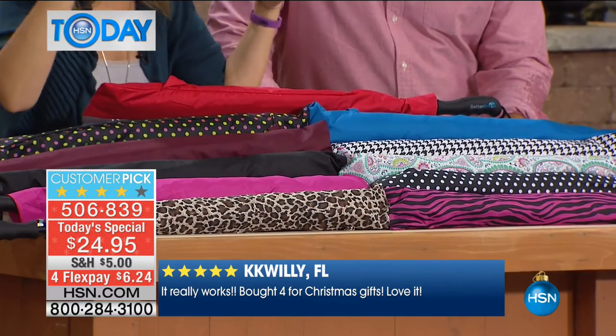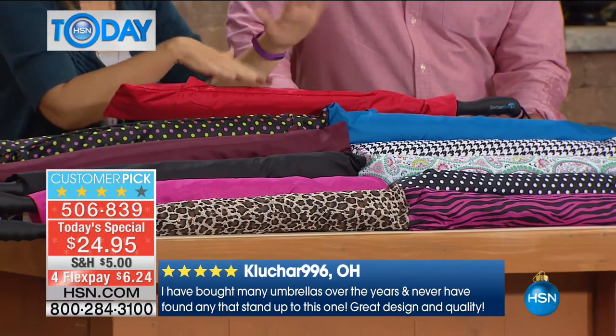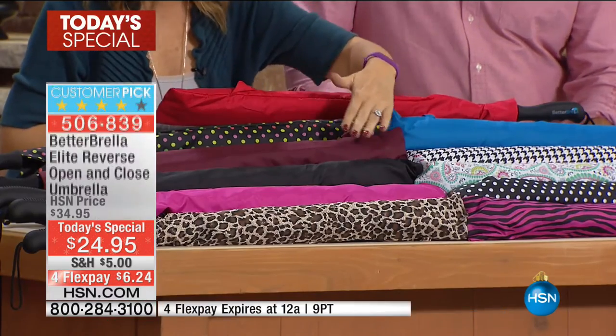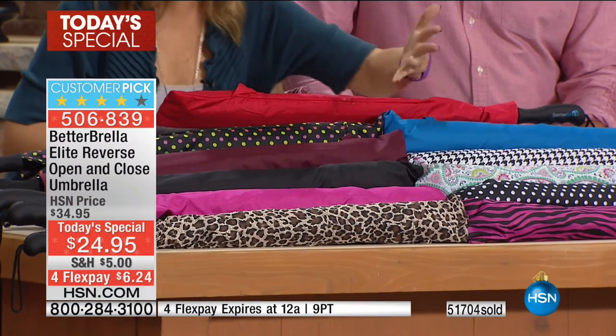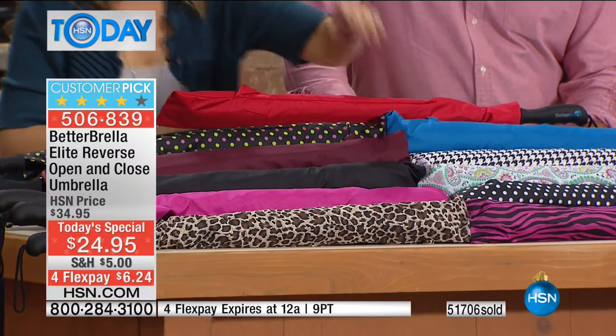We also have the blue. Keep in mind the Better Umbrella is a double canopy design — they're all black on the outside, and that pop of color happens underneath towards you. We have the gorgeous bright holiday red, the multi dot with pink, yellow, and orange, the wildly popular burgundy, classic black, and the pink.